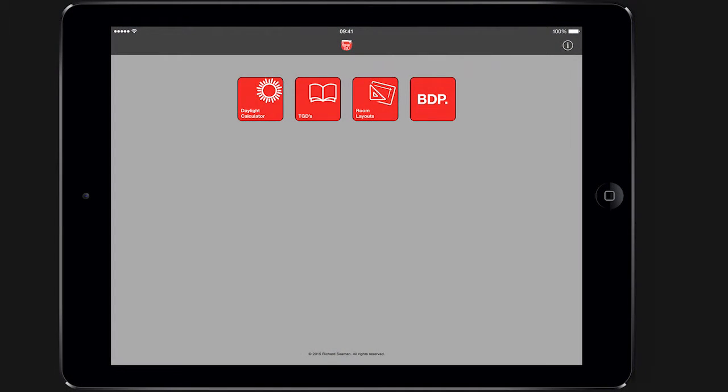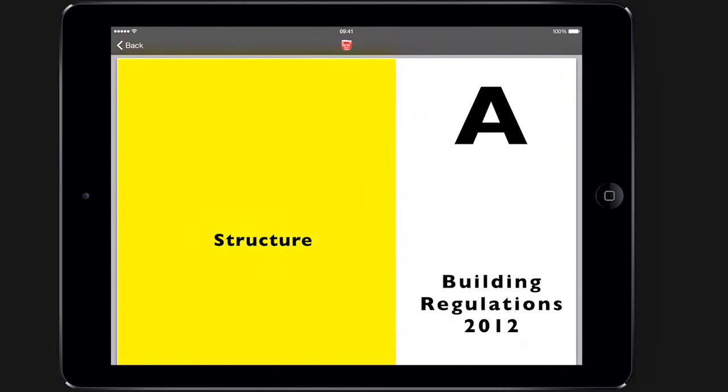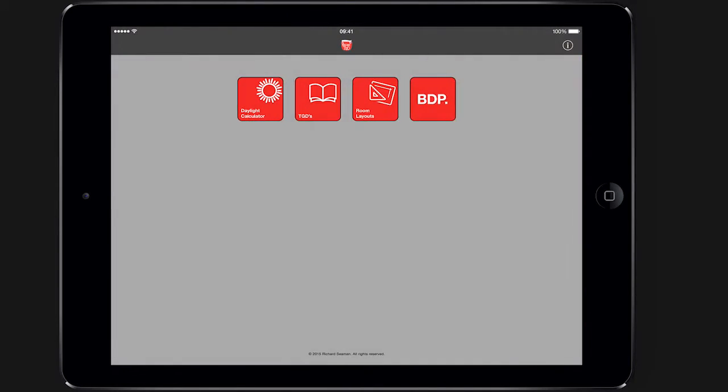The most interesting project I've worked on is more of a side project. BDP are always looking to innovate and try new things, and they're aware that I have an interest in programming, so we sat down and came up with an idea for an app. What we wanted was an app that would provide easy access to building regulations and technical guidance — anything you'd need on site or while you're out of the office. It's actually available on the App Store now, so to have that go from an idea to having the app out there is quite rewarding.